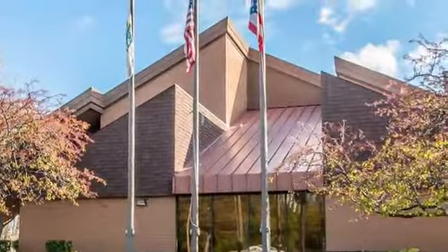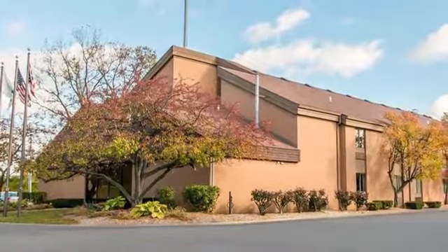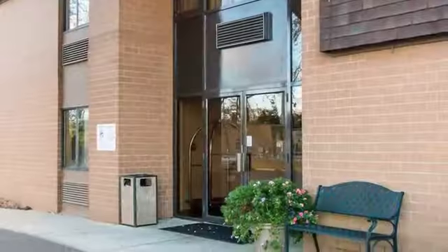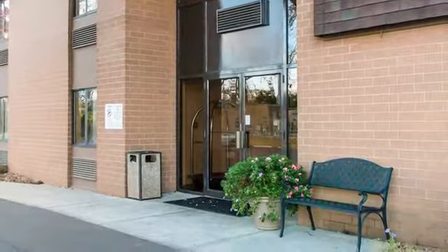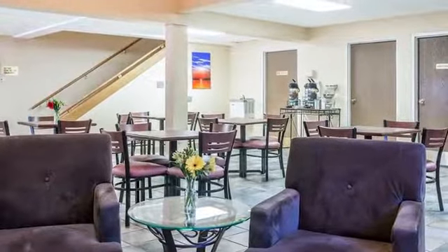Staying at Quality Inn Toledo, you'll be ideally located near downtown attractions including the Imagination Station, the National Museum of the Great Lakes, Promenade Park and Seagate Center. We're also close to the Toledo Zoo, Huntington Center, the Toledo Museum of Art and Toledo Botanical Garden.